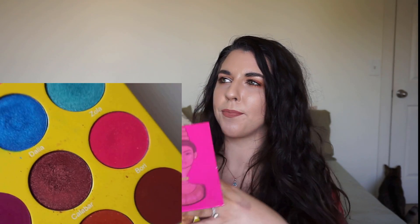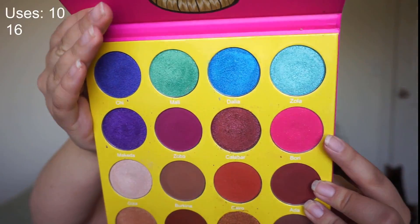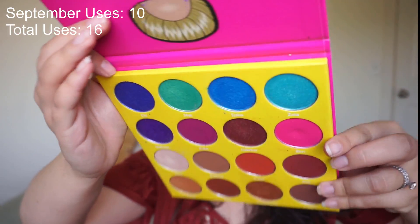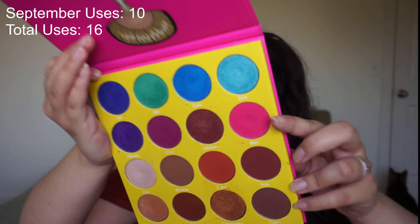The next shade comes from my Juvia's Place Masquerade palette — I have the full size, not the deluxe size; I bought mine before they created the mini. The shade I'm working on is Bori, which is a matte pink with shimmer or glitter in it. As you can see from the last update, we had a little dip in it. We're not there yet, but the dip is so noticeable — the shade has a belly button basically.